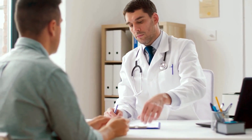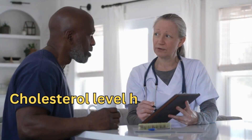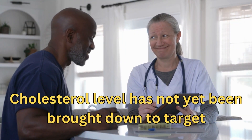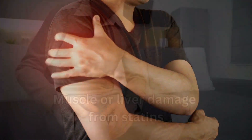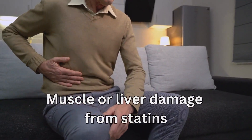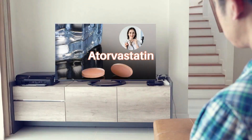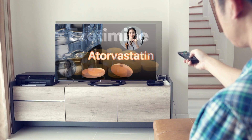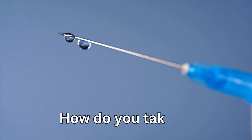PCSK9 inhibitors are usually prescribed by a specialist. They can be prescribed for people who are already taking statins or ezetimibe but whose cholesterol level has not yet been brought down to target. They can also be an option for people who can't take statins due to side effects like intolerable or dangerous muscle aches, muscle or liver damage, elevated blood sugar, or other side effects. If you'd like to learn more about statins or ezetimibe, I will leave a link in the description box below.